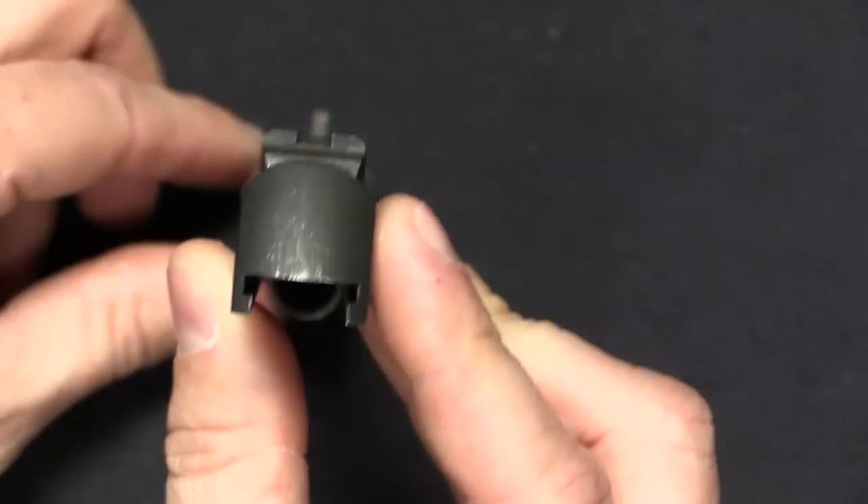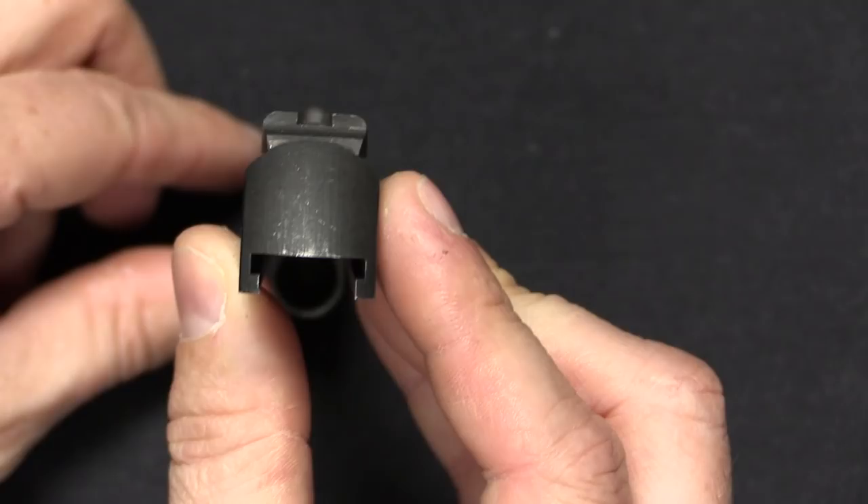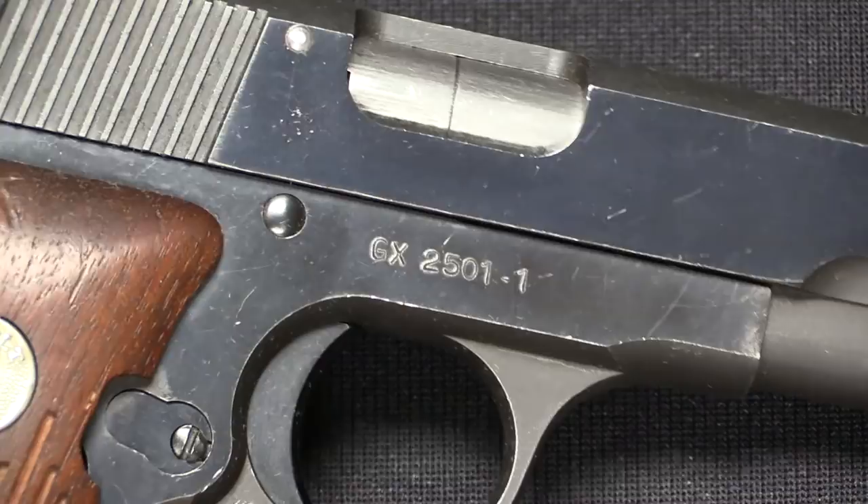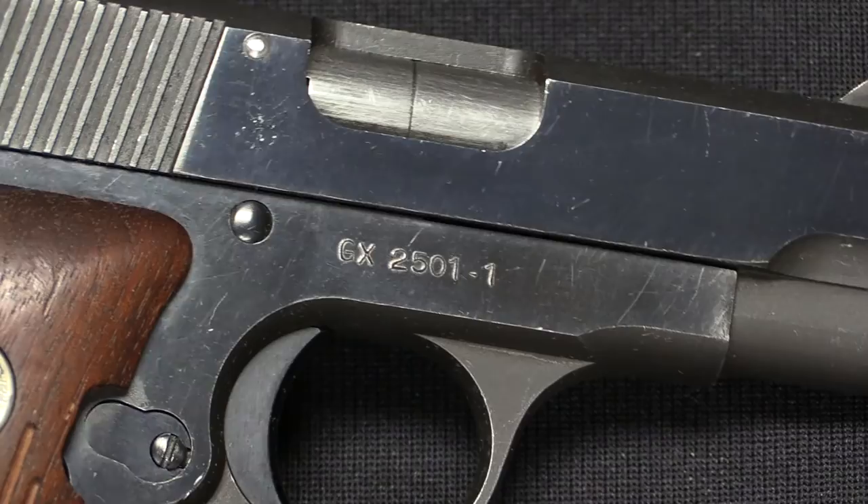There is only one marking on here, and that is the serial number: GX 2501-1. The GX prefix identifies it as experimental, and 2501 was the project number for this project at Colt. The second prototype that was made had the serial number GX 2501-2.